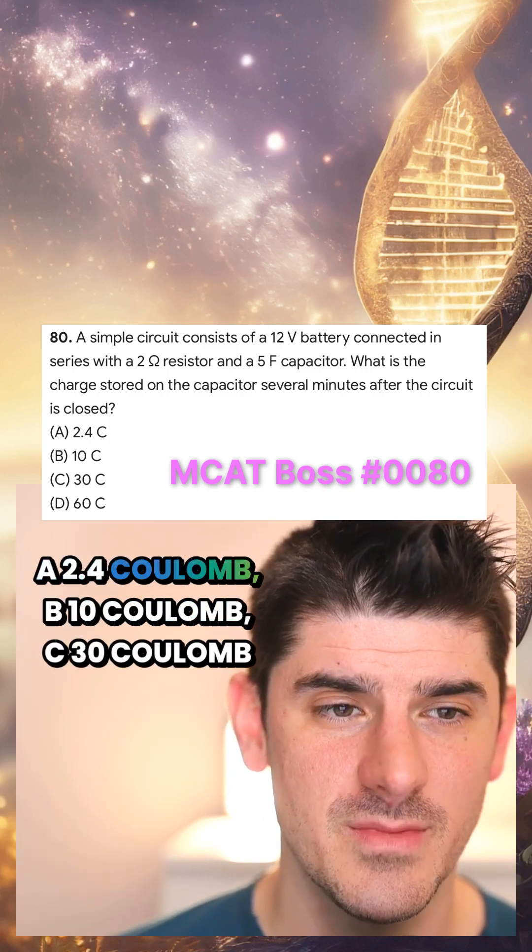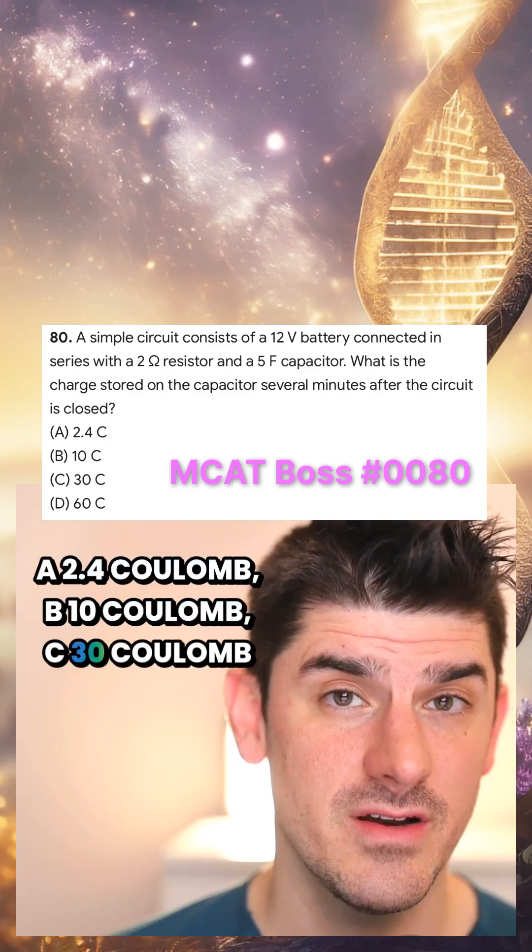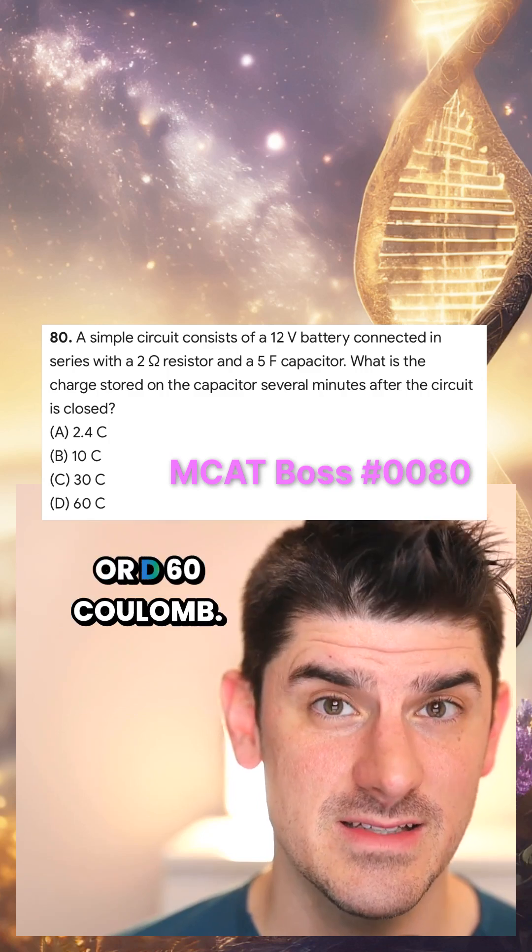A: 2.4 coulombs. B: 10 coulombs. C: 30 coulombs. Or D: 60 coulombs?